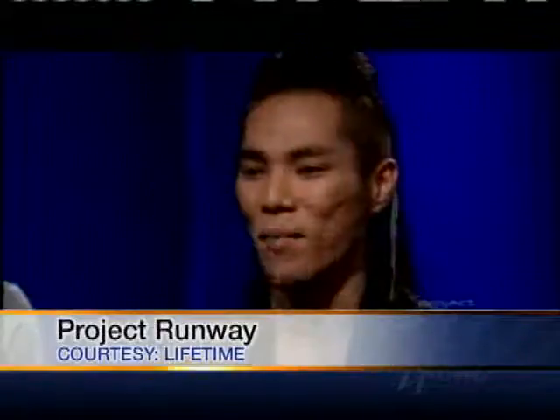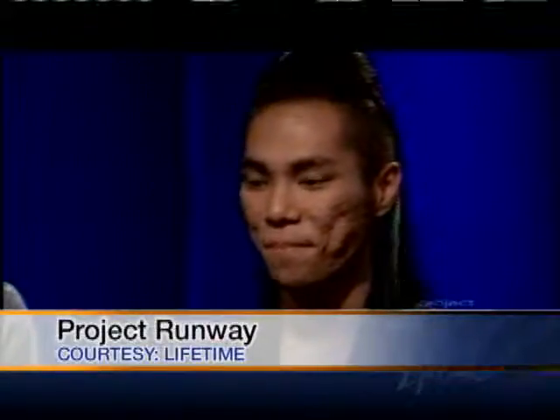Local fashion designer Andy South is home and debuting items from his brand new collection at this week's Shop Alea at the Ala Moana Center. Joining us with a sneak peek is the man himself, Andy South, and Katie Gardner with the Ala Moana Center. Thank you so much for joining us.